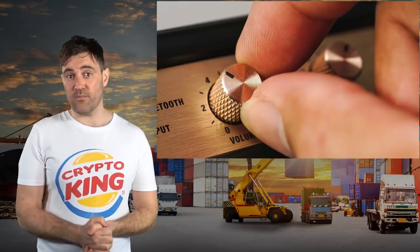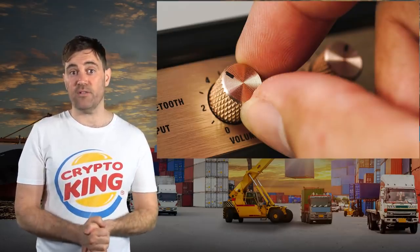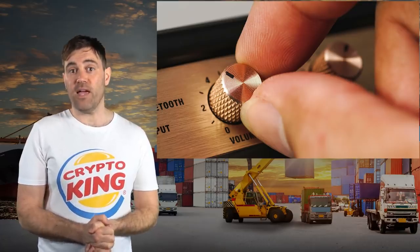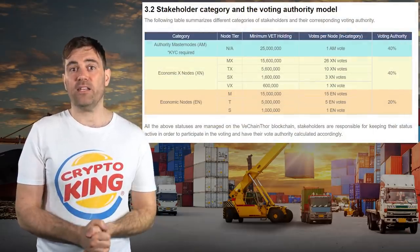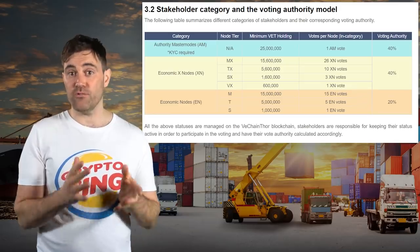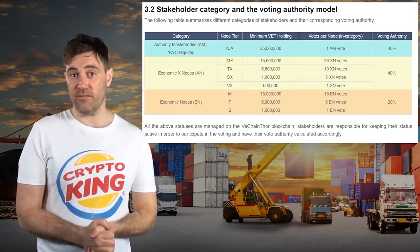VTHO has no maximum supply. Its inflation schedule is periodically adjusted by the VeChain Foundation with the consent of stakeholders, and 70% of any VTHO used to pay for transaction fees is burned. To ensure that VeChain isn't too centralized, most of the voting power for any changes to VeChain are held by economic nodes and X nodes, which do not process transactions but can also earn VTHO for staking VET.